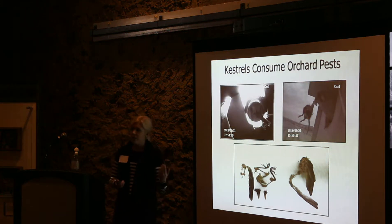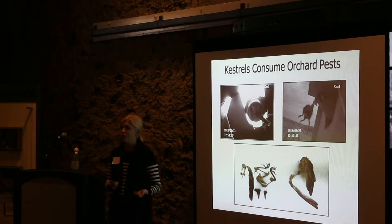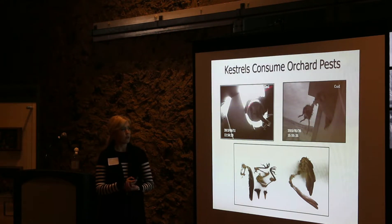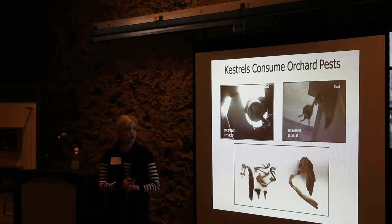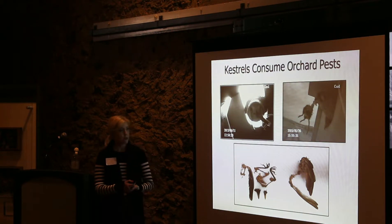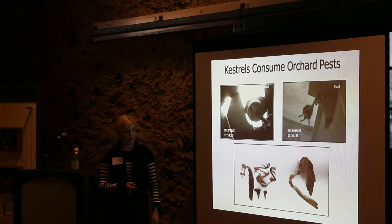From watching the video footage and collecting prey remains from the boxes, we found that kestrels do consume a number of different orchard pest species. Among arthropods, they consume grasshoppers, which are known to damage particularly young trees by eating the leaves. They also consume rodents like voles and deer mice, and they take birds as well, including known pest species like European starlings and American robins.